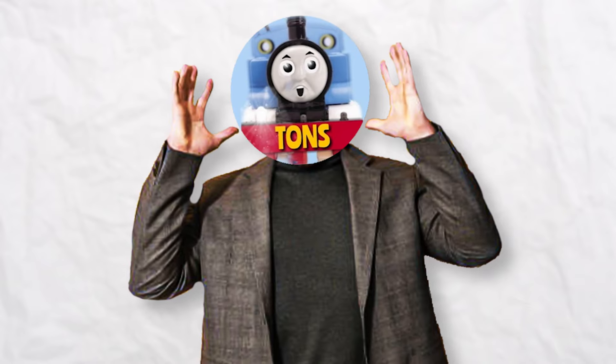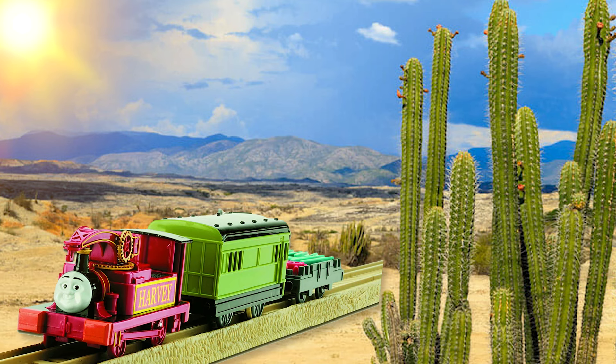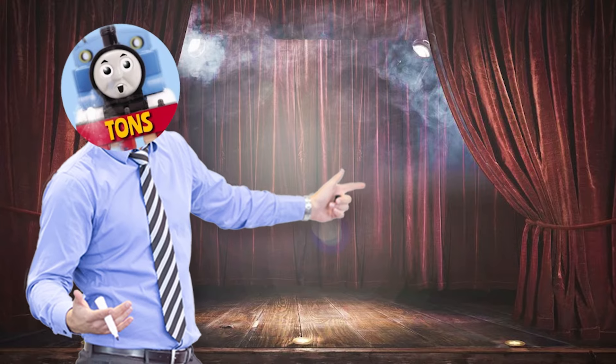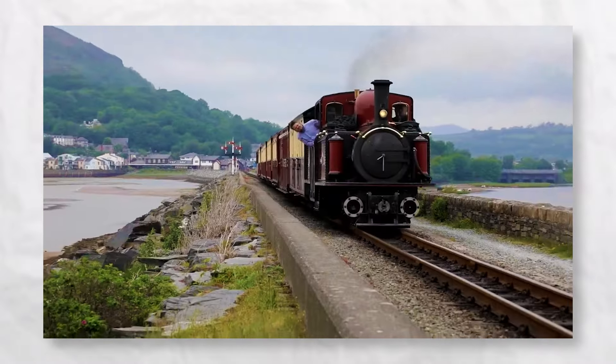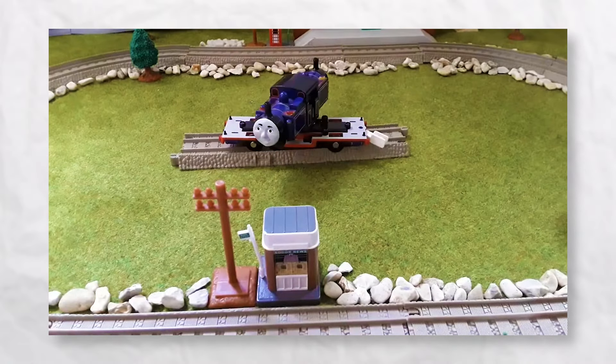Hold onto your hats, Trackmaster fans, because we're about to witness a jaw-dropping revelation that will leave Harvey's 360-degree spin in the dust. Allow me to introduce the extraordinary Trackmaster Mighty Mac, a double fairlie locomotive inspired by its Welsh counterpart. Mighty Mac has the incredible ability to spin around on its very own chassis.